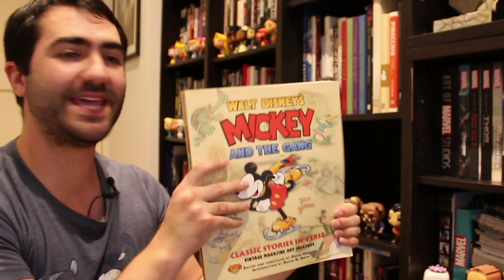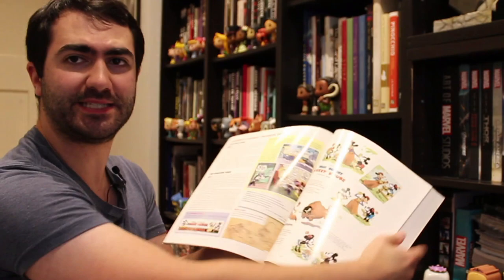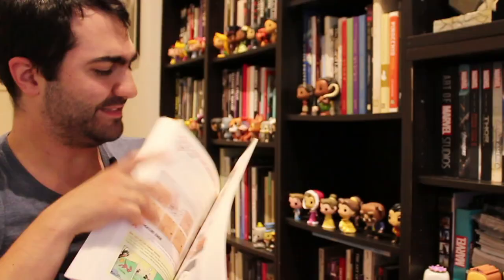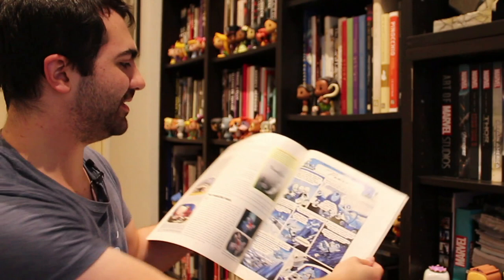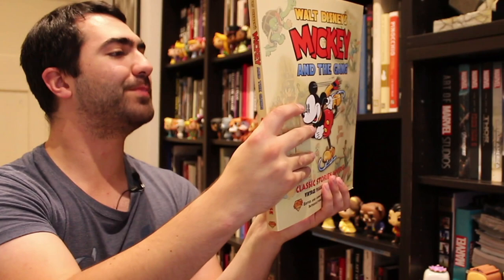Alright, onto the second shelf. First up: Walt Disney's Mickey Mouse and the Gang — Classic Stories in Verse, vintage magazine art from 1934 to 1944. These were like mini comics, prose poems based on early Disney shorts, featured in something like Good Housekeeping magazine. The book's not great, but I thought it was just sort of interesting to have something like this represented in the collection. It's not a bad book, but it's not an essential either.